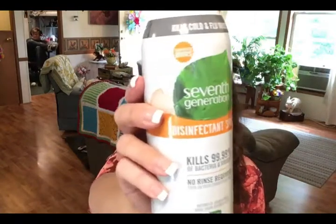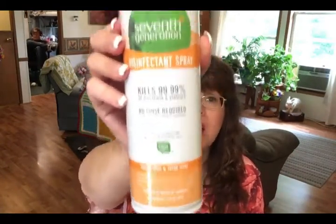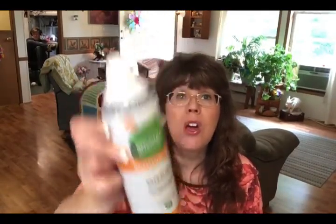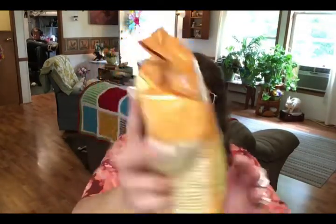There were things I'd been looking at for a while and finally went ahead and ordered. But first, my repurchases. I really like this Seventh Generation disinfectant spray — it's like Lysol, only non-toxic. I like to use it on the dog beds specifically because it freshens them and I don't have to worry about any toxicity for the dogs.